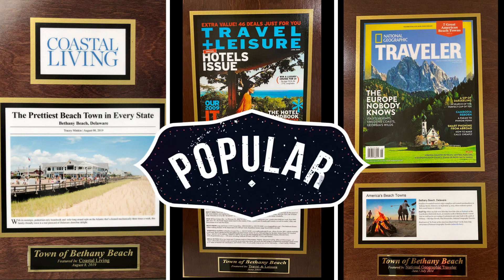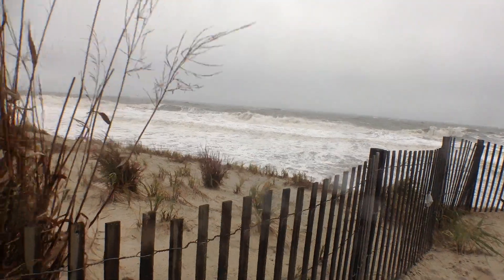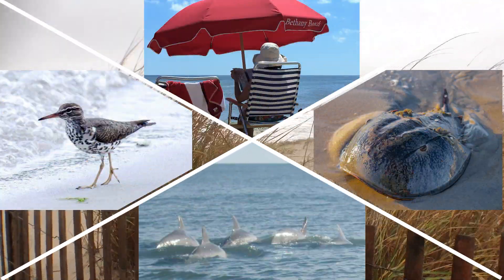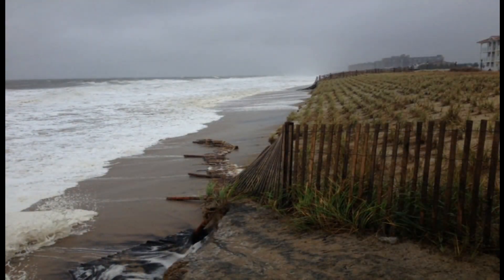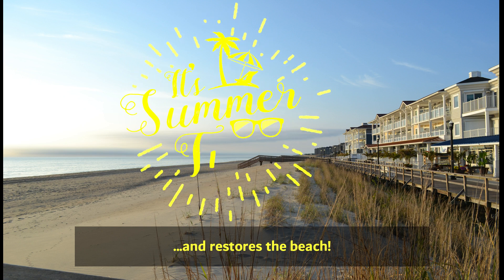Bethany Beach continues to receive accolades for its charm and beauty and draws visitors by the thousands. The town has jetties which are helpful to build up sand, but they are not enough to sustain major storms such as hurricanes and nor'easters, and protect the coastal residents, ecosystems, and businesses whose existence depend on them. By design, beach replenishment will reduce damage from storm events and restore the beach to its original beauty and function.